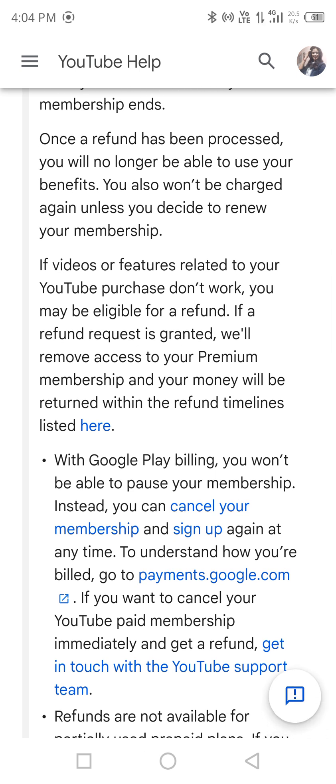And your money will be returned within the refund time listed. Now, if you really want to understand whether you'll get your refund or not — suppose you cancelled YouTube Premium today and completed the refund request process — there's a tricky way to check. Go back to YouTube Premium and if the premium features you had before cancelling are now missing, then obviously your refund has been approved and you'll receive it very soon.